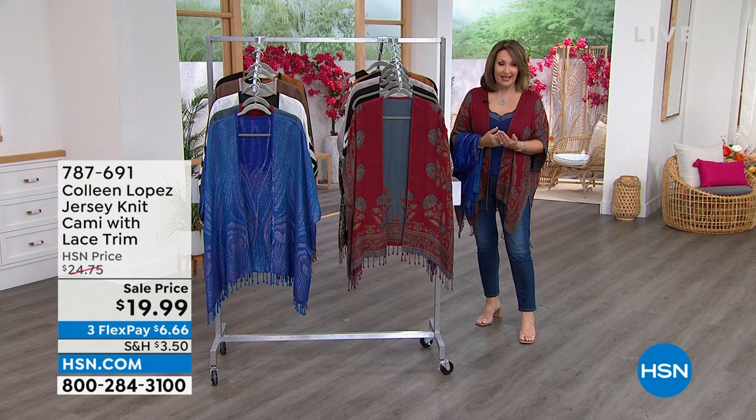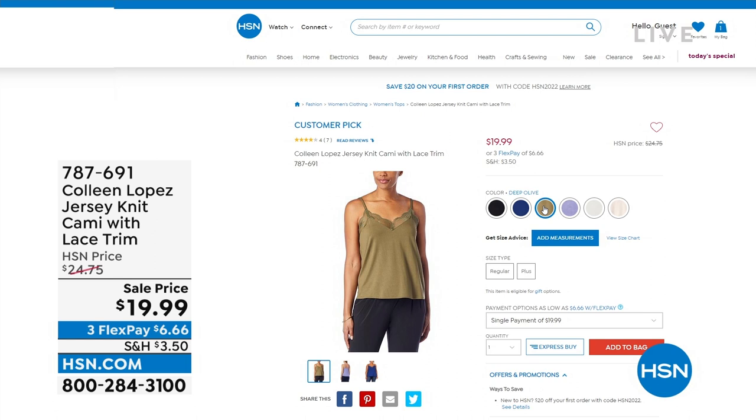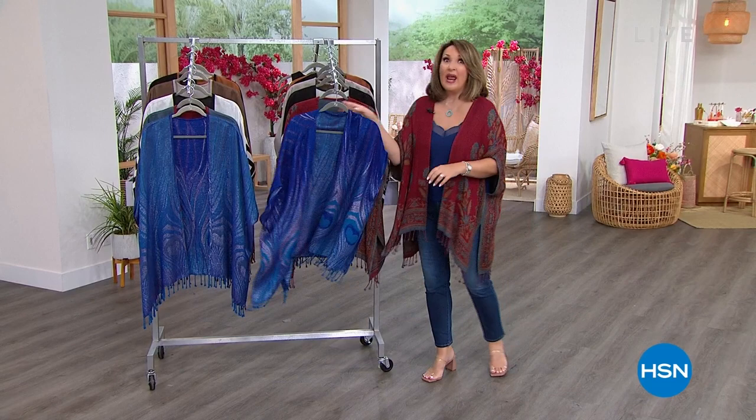We'll see how many Ruanas are left by the grand finale. The tank that Nicole and I are wearing is still available - it's a customer pick at $19.99. We have it in dusty lavender, which would be beautiful under the peacock; deep olive, which is what Nicole's wearing under the animal print; blue depths, which I'm wearing; and also black. It's $19.99 with adjustable straps, a really soft beautiful jersey.